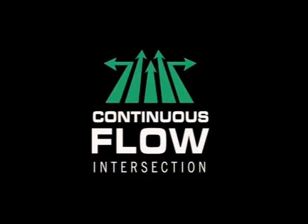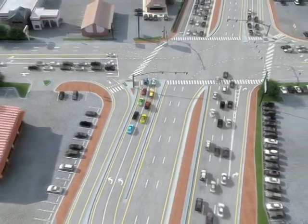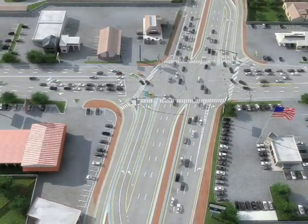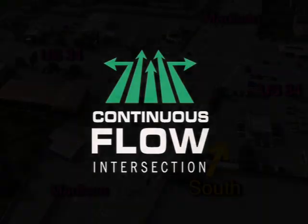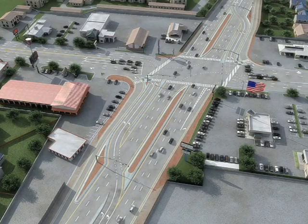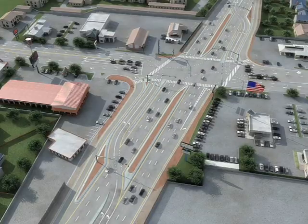With a CFI arrangement, left turners and through traffic are moving simultaneously in both directions, and the left turn dead time is eliminated. Let me show you how it works. The animation you're about to see was produced for a CFI intersection in Utah, but imagine this is the intersection of Madison and Eisenhower, heading south. Making a left turn will be as easy as one, two, three. Let's take a quick look.